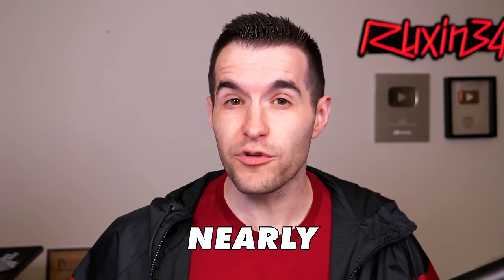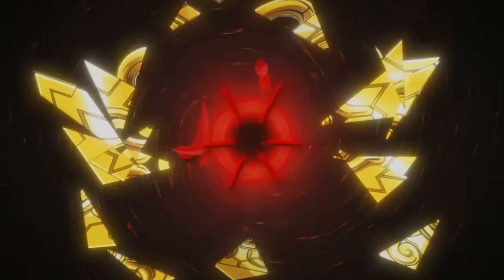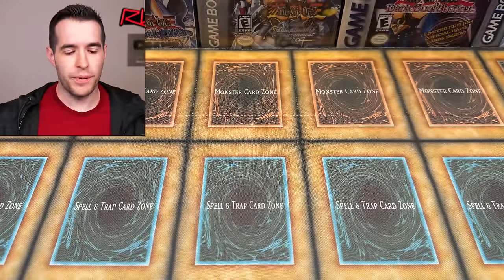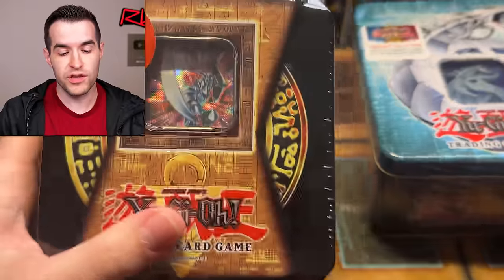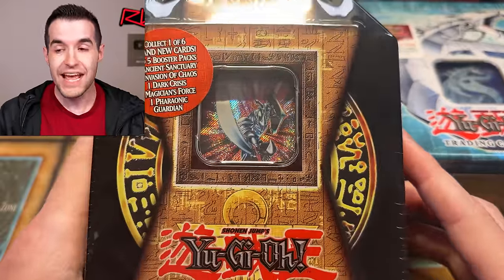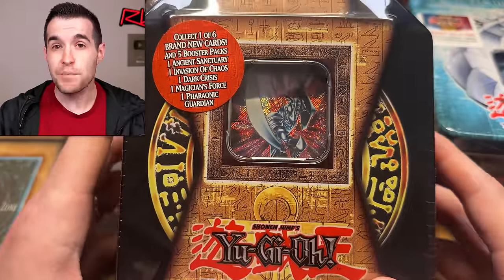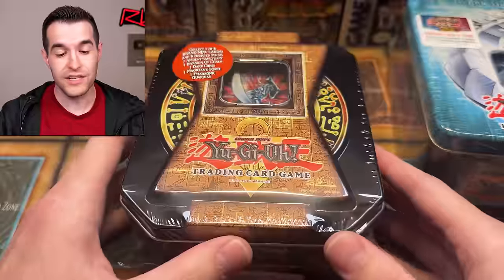In today's video we're taking two nearly 20-year-old Yu-Gi-Oh tins and battling them against each other. We're back with another old school Yu-Gi-Oh tin opening — not one but two old school tins. This is a 2004 Yu-Gi-Oh tin Blade Knight, purchased on Ruxin34.com. The other was purchased by Nick B on Ruxin34.com and he asked me to open it, so we're going to be doing that in this video.